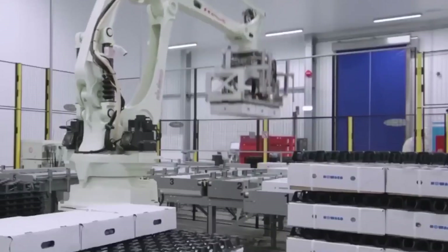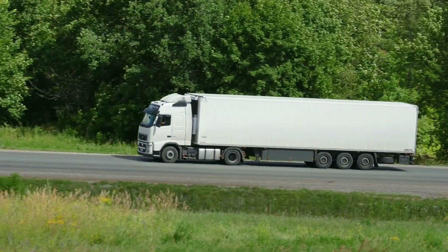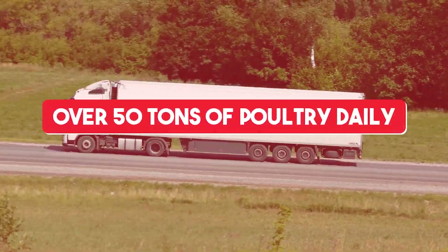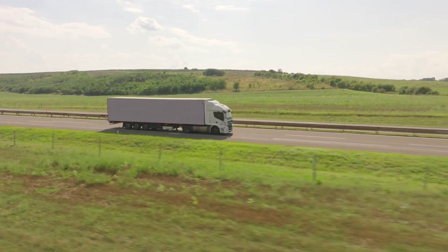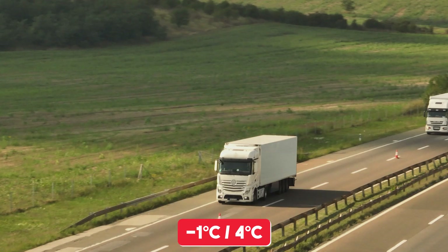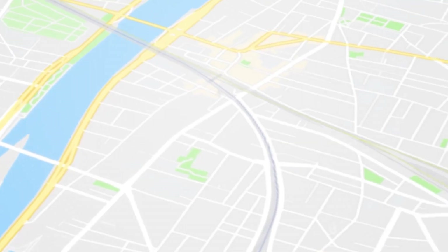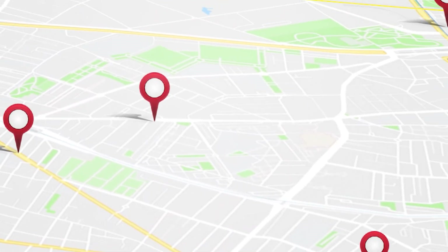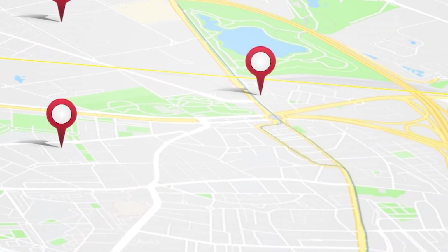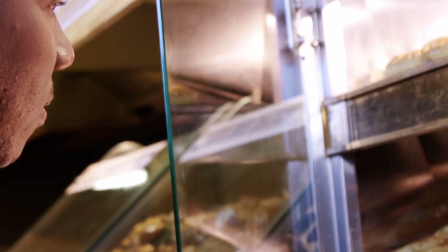Once the chickens are packaged and ready, the journey continues to the market. Did you know that advanced logistics systems can transport over 50 tonnes of poultry daily? Refrigerated trucks play a key role, maintaining temperatures between minus 1 degrees Celsius and 4 degrees Celsius to preserve freshness throughout the journey. Each shipment is tracked with GPS and quality monitoring systems to ensure it arrives on time and in perfect condition. From local grocery stores to large supermarkets, these efficient supply chains deliver fresh poultry to millions of consumers daily.